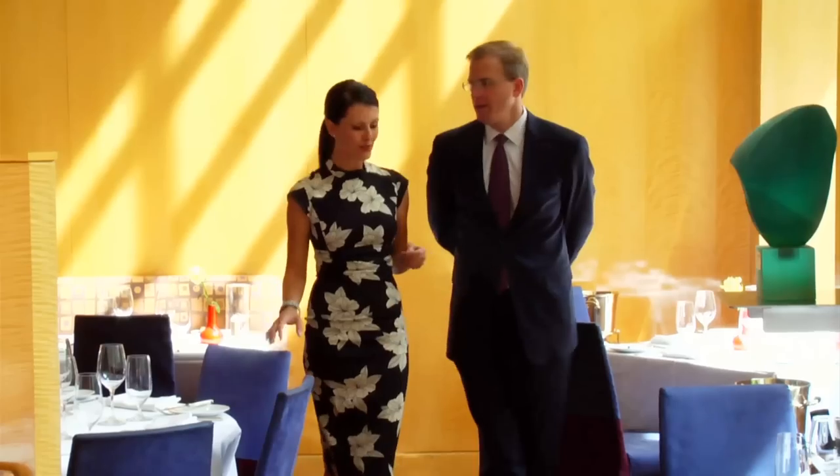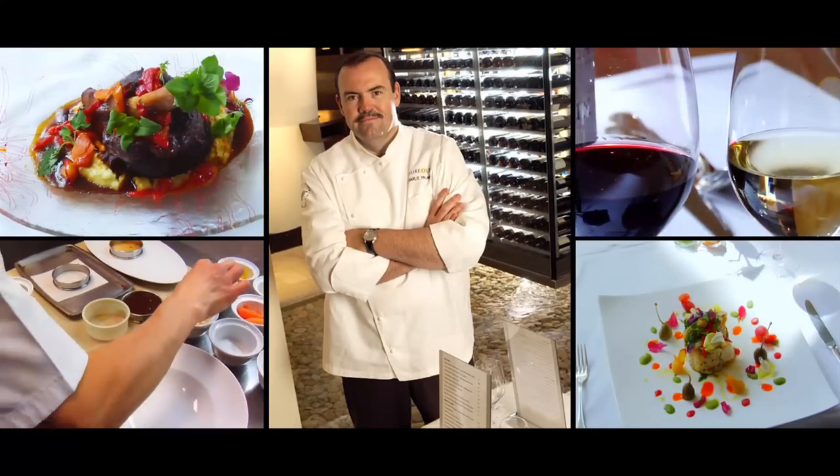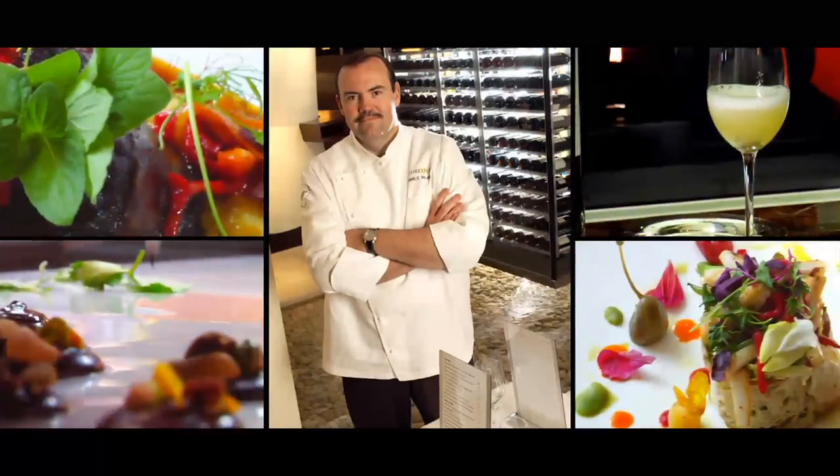What is Charlie Palmer's philosophy for the restaurant? Charlie Palmer is a pioneer in progressive American cuisine, which is an evolving style that uses classical French cooking and incorporates it using fresh American ingredients. And what that allows us to do is make sure that we're changing the menu on a seasonal basis.